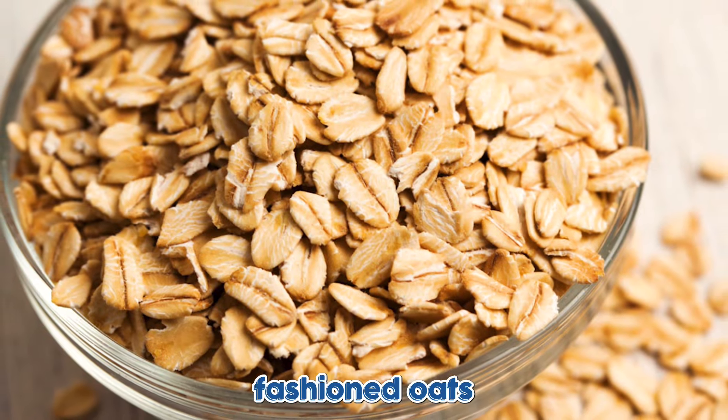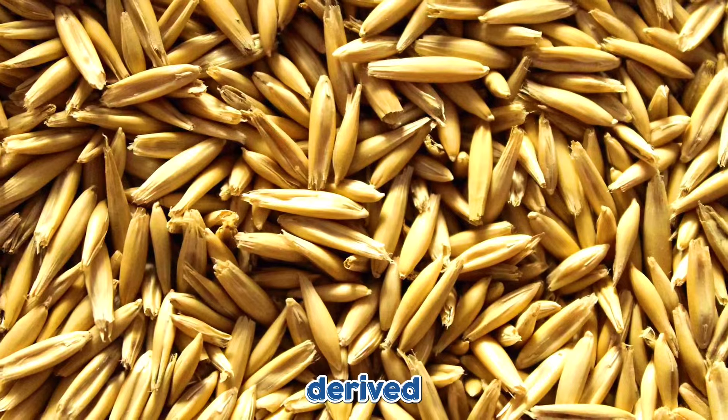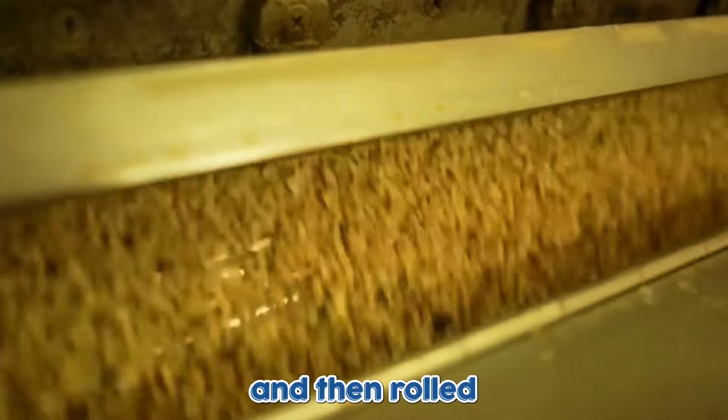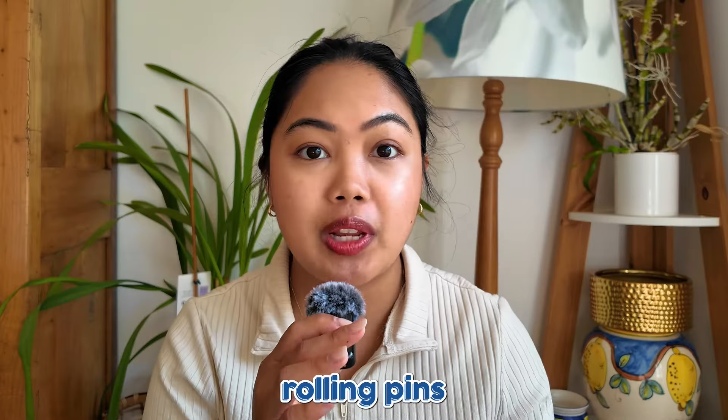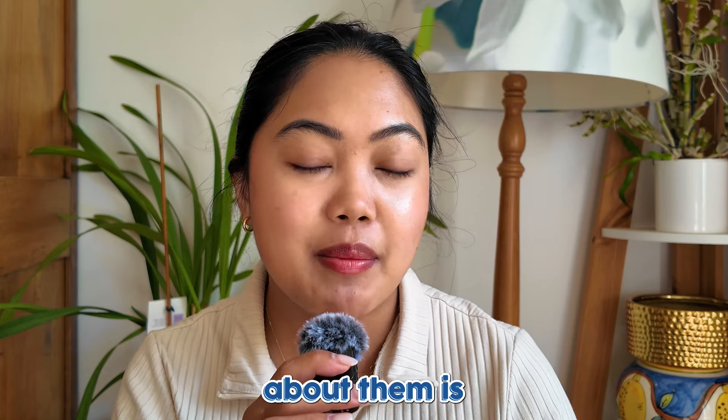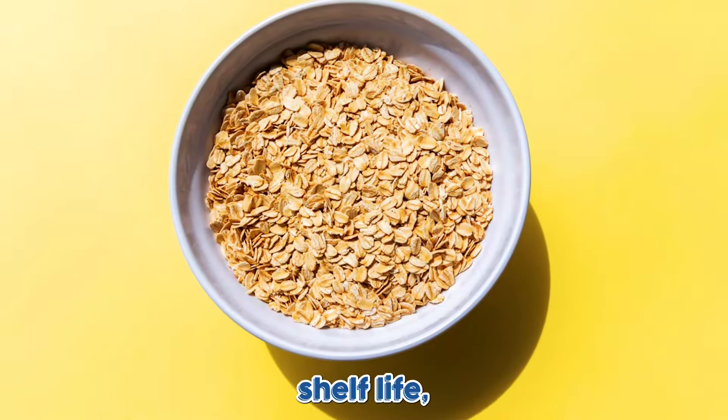Rolled oats, or old-fashioned oats, are actually derived from oat groats, but they have first been steamed and then rolled into large rolling pins to create flakes. They're very quick to cook and they're versatile in recipes. The best thing about them is they have a longer shelf life, which is why a lot of people opt in for them.